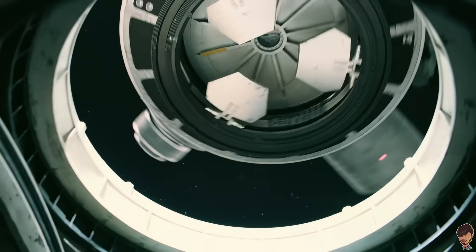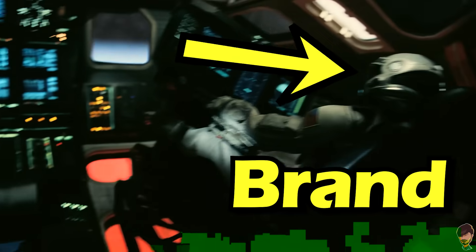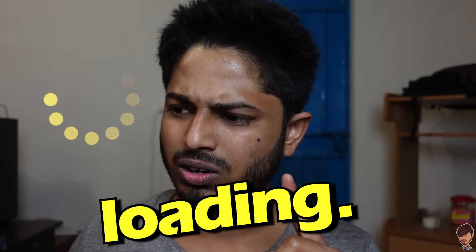In the docking scene, the spinning Endurance station and the ship need to dock, so their two rotational speeds need to match. Inside the spinning ship, Dr. Brandt and Cooper were traveling in a circular path. Wait — why does circular spinning require traveling in a circular path? To understand that, one needs to travel in a straight path.